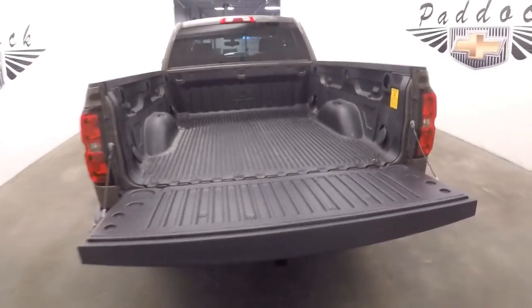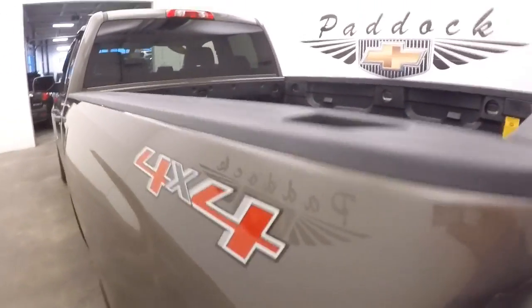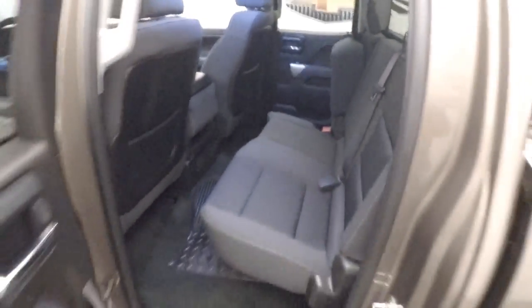Bed liner and standard bed rails are still in great condition. Aluminum alloy wheels with plenty of tread. Wait until you see the interior — the interior on this vehicle is very, very clean.